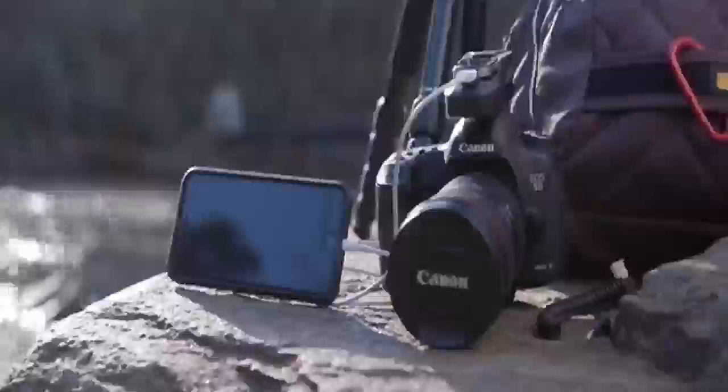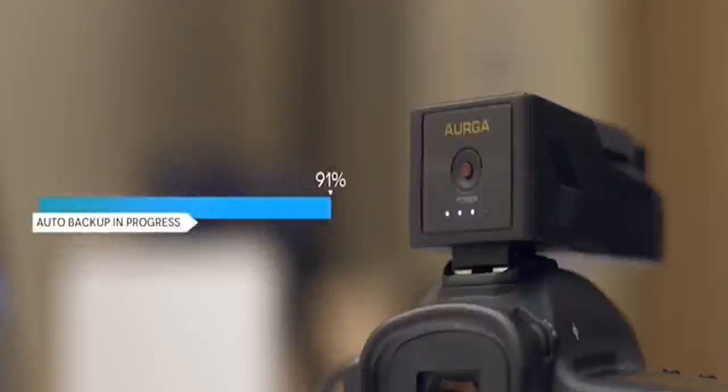And with a 12-hour battery that can charge your phone, Erga keeps you shooting longer than ever. At the end of the day, Erga connects wirelessly to your network-attached storage and backs up your work automatically.